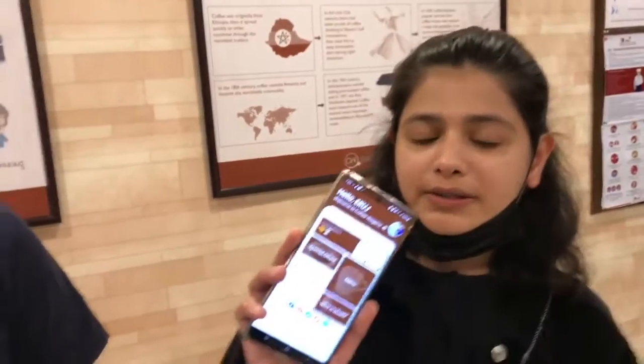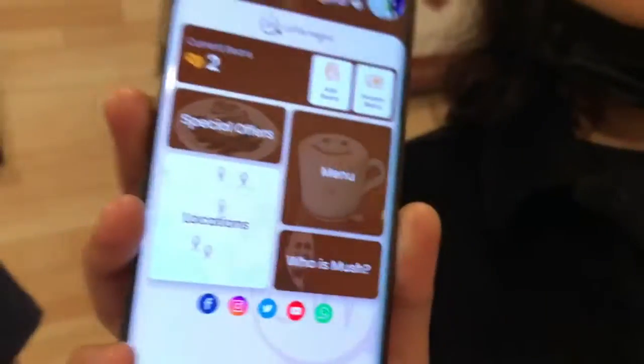Assalamualaikum from Kaffee Wagera! Tell us about app redemption. I just downloaded the app and I have redeemed it. I got beans. Here I am, and this is my coffee.